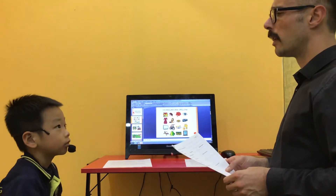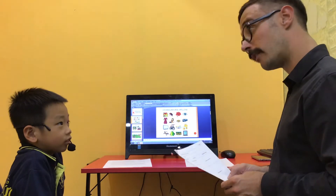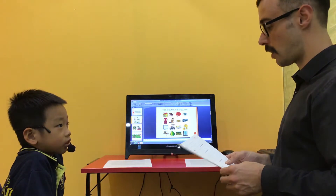Hello teacher. What's your name? My name is Horen. Very nice to see you again. And how old are you? Eight years old.